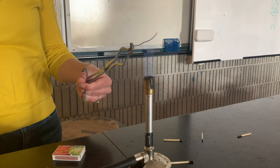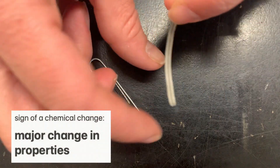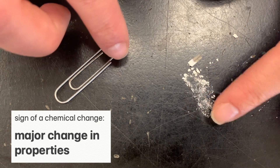Burning magnesium caused a chemical change. We can tell because it underwent a major change in properties. It went from malleable to brittle, from lustrous to matte, and from grey to white. Since it has so many different properties, that's a clue that it's no longer magnesium.